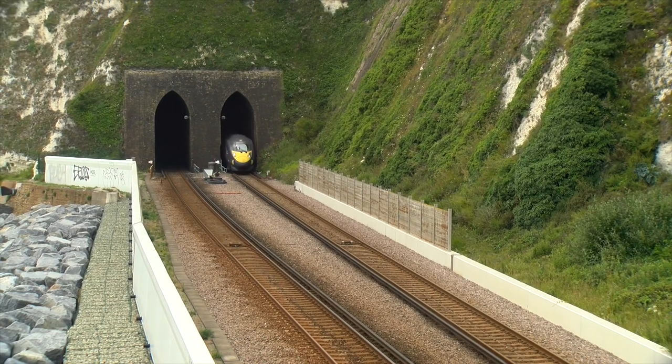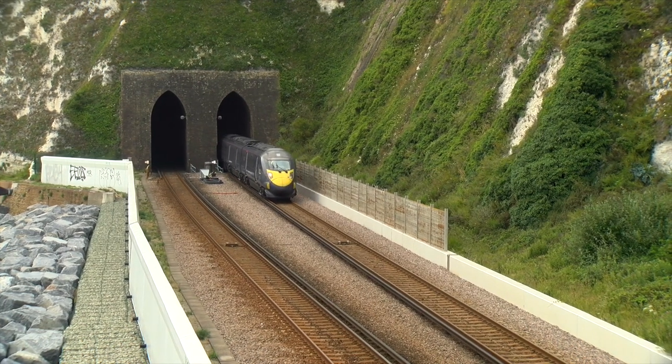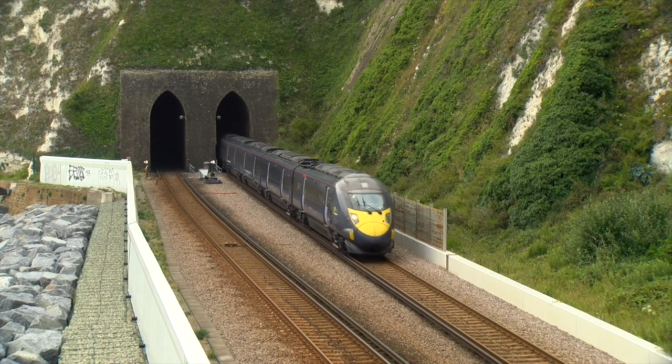Seen from the footbridge, a Class 395 Javelin EMU exits the tunnel.